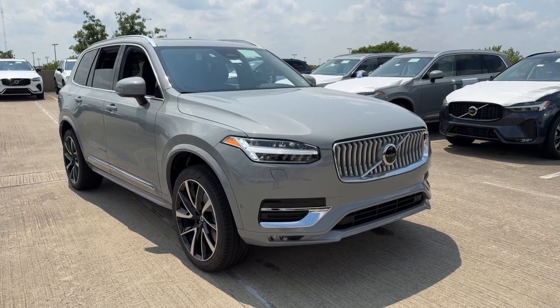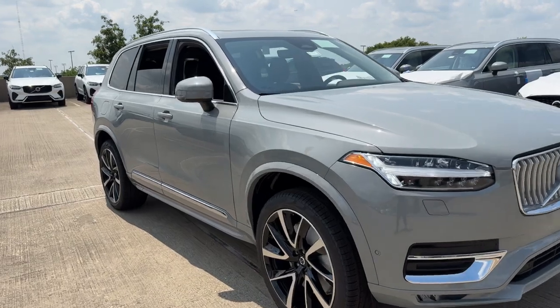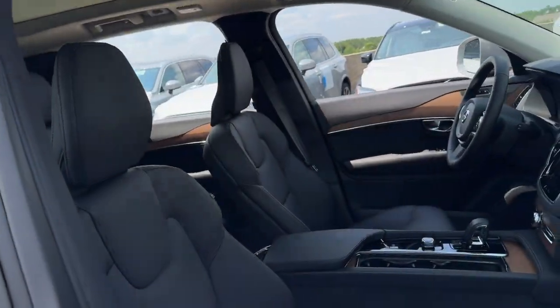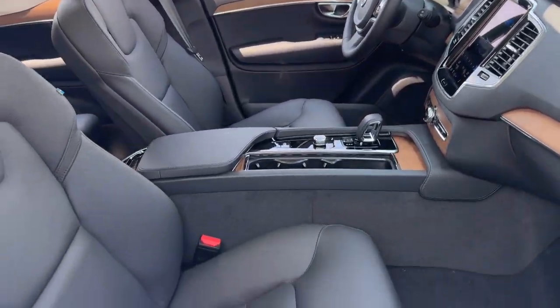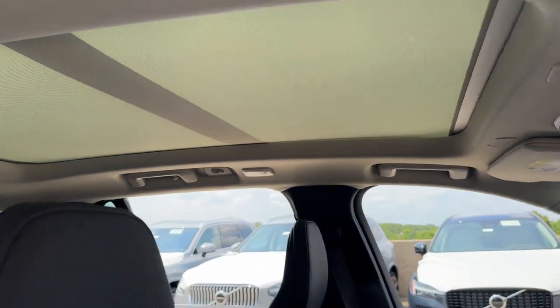You just found the 2025 Volvo XC90. Enjoy a view of this chic Volvo XC90, the safety-focused luxury SUV with sleek Scandinavian flair. Its inspired design, premium comfort, and satisfying performance make each journey a delight.